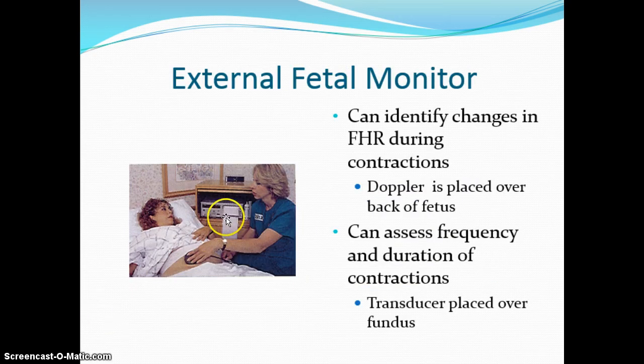With the external fetal monitor, we can identify changes in fetal heart rate during contractions and do non-stress tests for high-risk pregnancies. The Doppler is placed over the back of the fetus and traces fetal heart rate on the top part of the monitor paper. The transducer is placed over the fundus of the uterus and records contraction patterns on the bottom part. The external fetal monitor is reliable for fetal heart rate, fetal condition in comparison to contractions, and timing of contractions — how often they are and how long they last. However, it only tells us about timing of contractions, not true intensity.